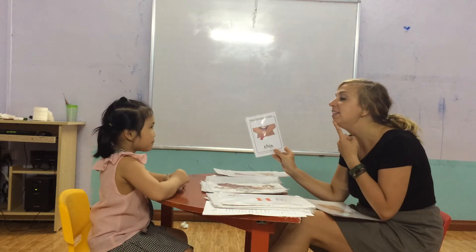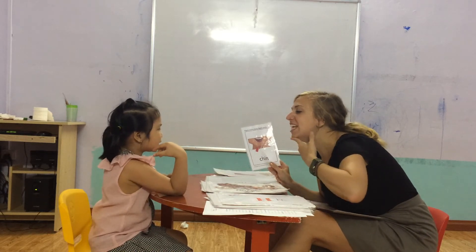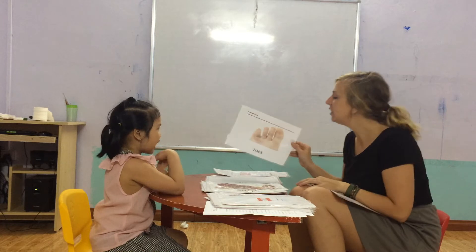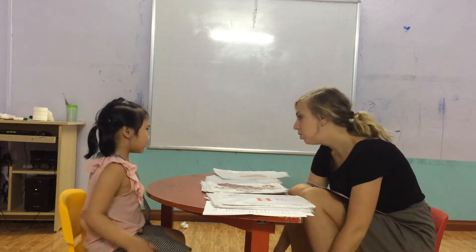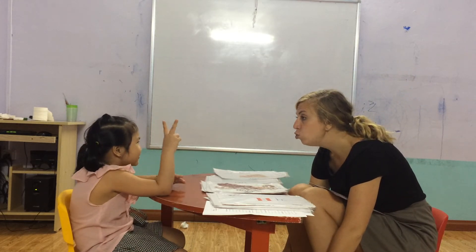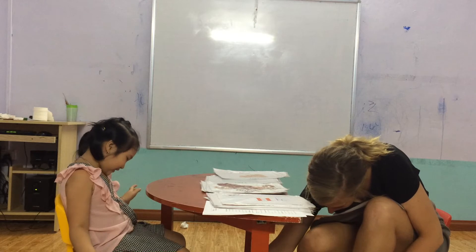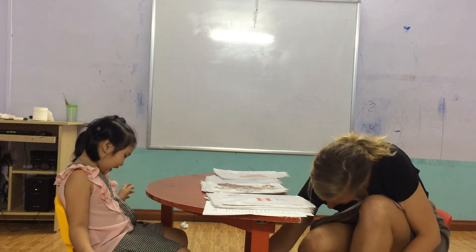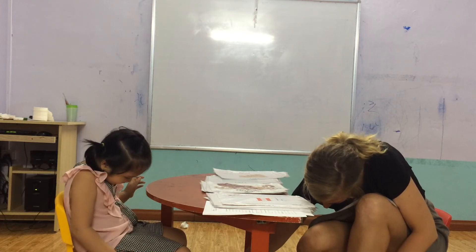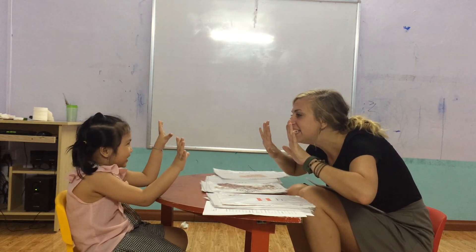What is this? Chin. Yes. And what is this? Head, shoulders, knees and toes. How many toes do you have? Two toes? No. Show me your toes. One, two... ten. How many toes do you have? Ten.